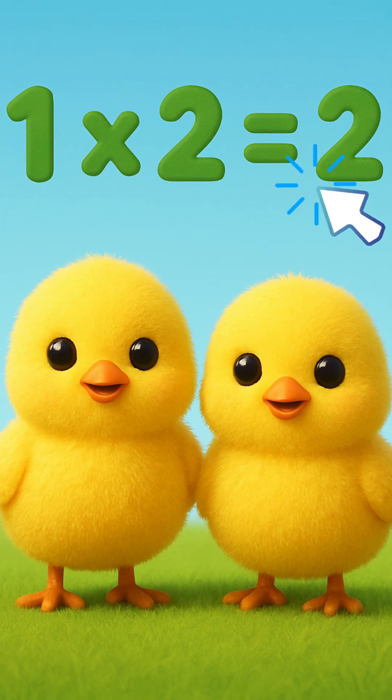One times two is two. It's true. Two baby chicks say peek-a-boo. One times two equals two.